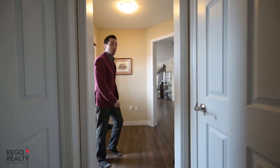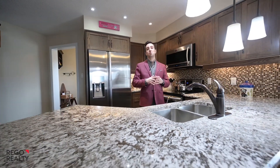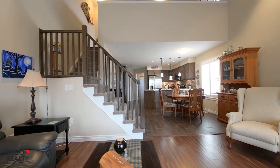Welcome to this open concept bungalow design. This is it — for sure the jewel of the main floor — this modern granite kitchen. You'll be able to keep your eye on friends and family in the living room with its vaulted ceiling detail.